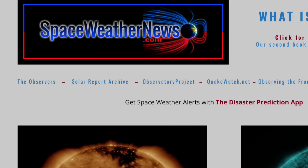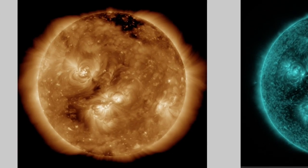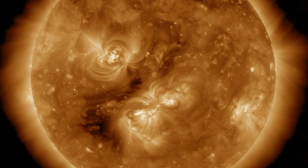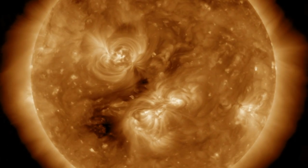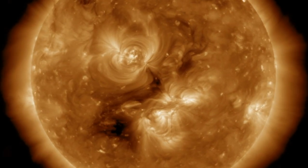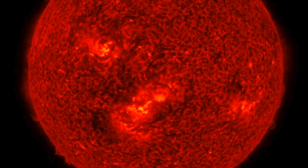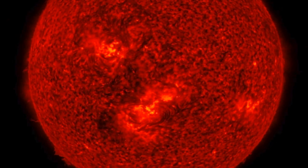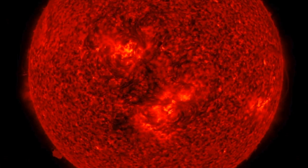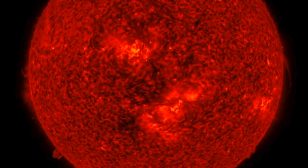Let's come over to spaceweathernews.com and peek in on 193 angstroms. Very calm and quiet on the Earth-facing disk and around the entire star, as you can see the peripheral corona unperturbed and clean. Plasma filaments are somewhat numerous, both facing Earth and incoming near the limb. Magnetic forces suspend those filaments, which is why even small electromagnetic and plasma interactions up there can set them loose.